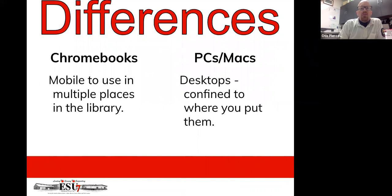Another difference: Chromebooks are mobile and can be used in multiple places in the library. Desktops are pretty much confined to where you put them. Laptops can move around a little with locks, but desktops are a static thing. So when we're talking about pros, cons, and differences — any other questions?